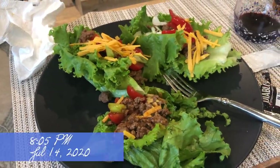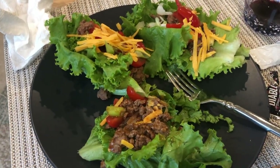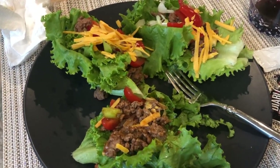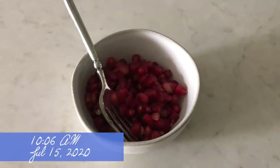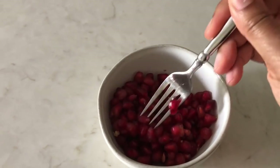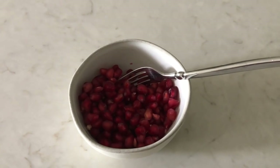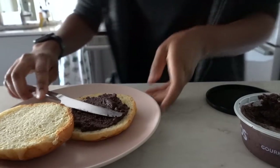We had our Taco Tuesday, but we had tacos with lettuce wraps instead of tortillas — they were delicious. The next morning I just had pomegranate seeds for breakfast because that's what I was in the mood for. I wasn't in the mood to make anything super savory or rich — I just wanted pomegranate seeds.